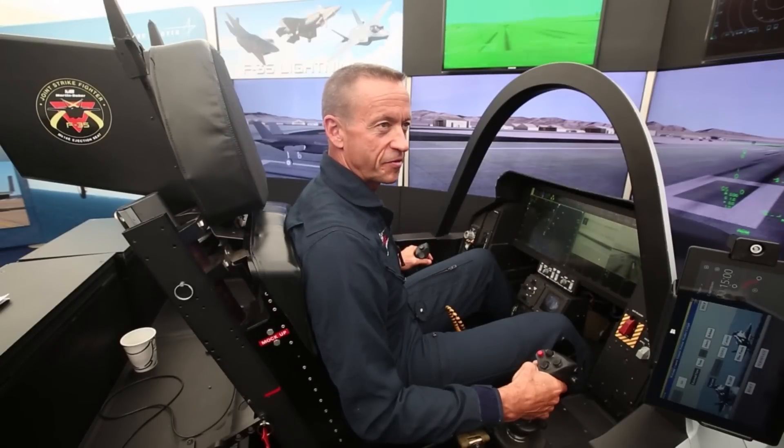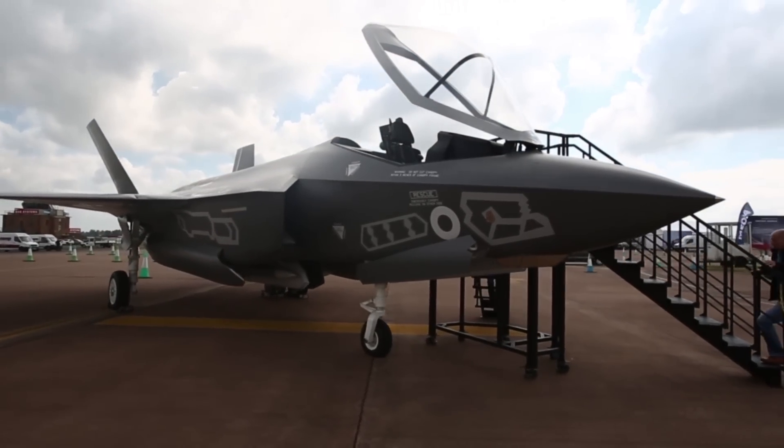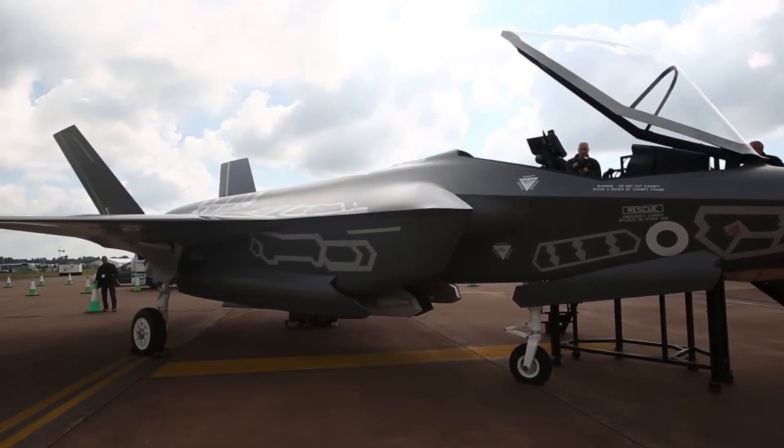My name is Billy Flynn. I'm an F-35 test pilot for Lockheed Martin. I fly all three variants of the F-35. I first flew the F-18 more than 32 years ago. I've flown the F-16 and the Eurofighter Typhoon as a test pilot. Those were 4th generation legacy aircraft. The F-35 is a 5th generation fighter.